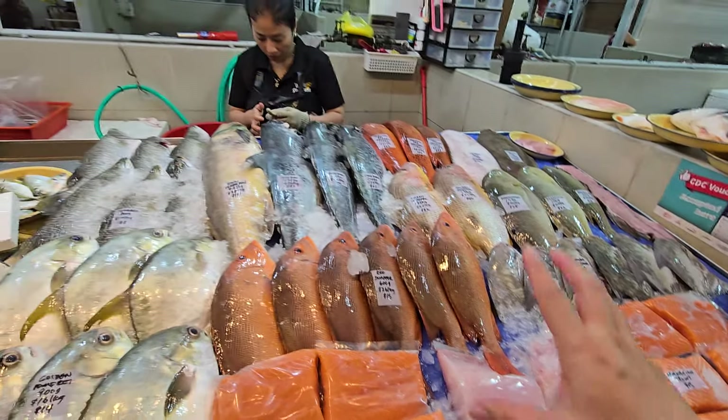Beautiful tuapan today as well — various sizes available: 3.75 kg at $97, 2.7 kg at $70, and 2.4 kg at $62. Many of you prefer tuapan over batang because tuapan doesn't have a fishy taste — very nice to eat.